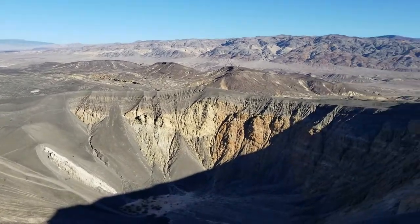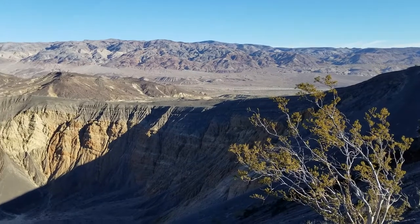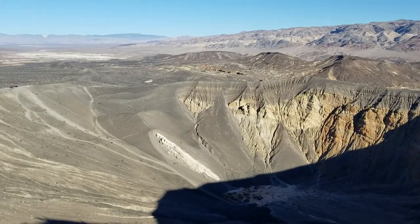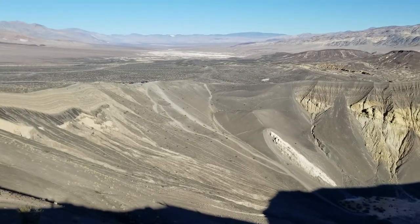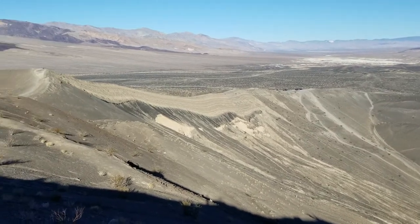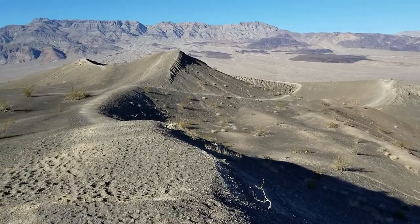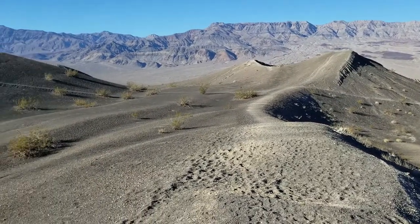Continuing our one-day whirlwind tour — Death Valley in a Day. We are at Ubehebe Crater. It's about 8:45. We were at Dante's View at 6:30, Zabriskie Point at 7:30. And this is just a vast volcanic crater field here.